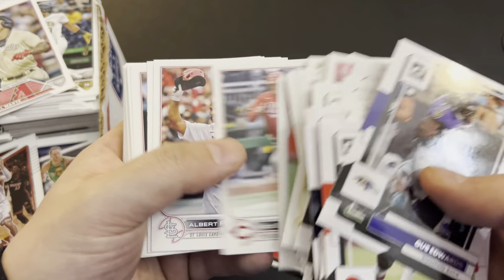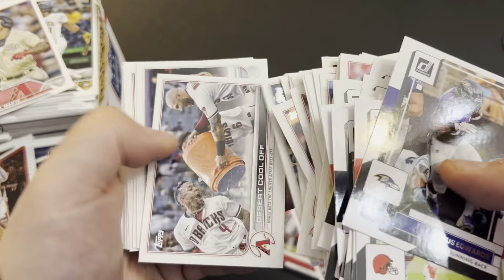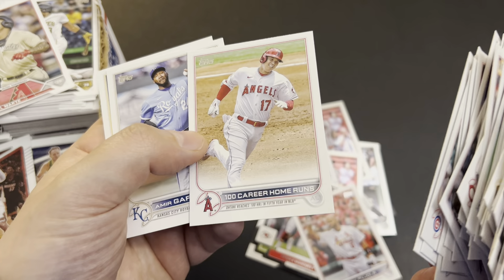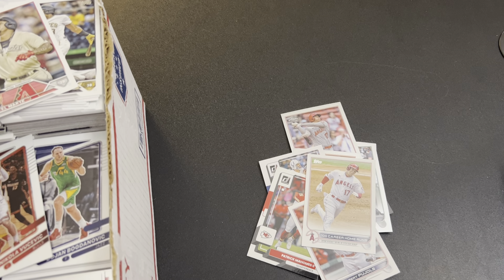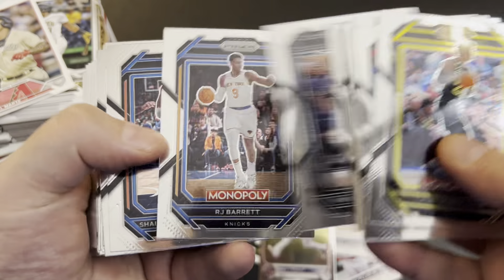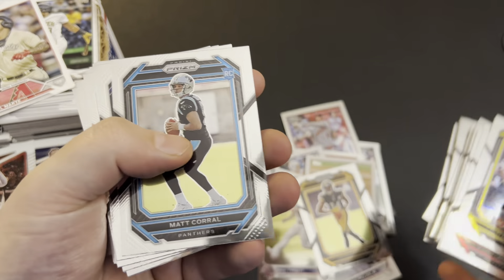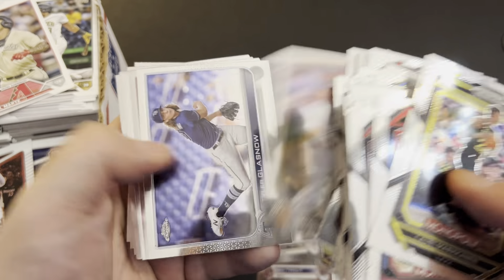Soto is borderline dollar a piece. Pujols in a Cardinals uni — what I've seen is Pujols in an Angels uniform gets about half as much on average. Still goes for about a buck a piece even if it's not a subset. There's a Trout on top. I haven't seen much Monopoly yet so this must have just been opened. Carl Anthony Towns — not a dollar a piece, nobody buys Carl Anthony Towns. George Pickens for a dollar. Matt Krell is borderline. Tatis is back to being about a buck a card.